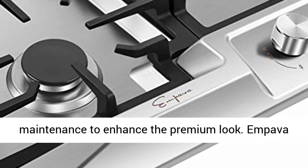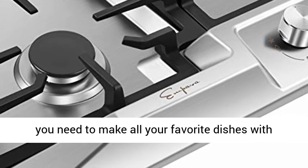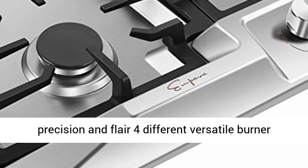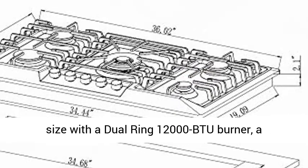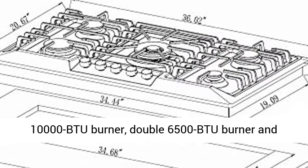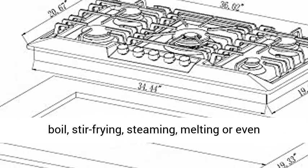With precision and flair, the versatile burner sizes include a dual-ring 12,000 BTU burner, a 10,000 BTU burner, a double 6,000–500 BTU burner, and a 4,000 BTU burner that distribute even heat for simmer, boil, stir-frying, steaming, melting, or even caramelizing — now you are cooking.